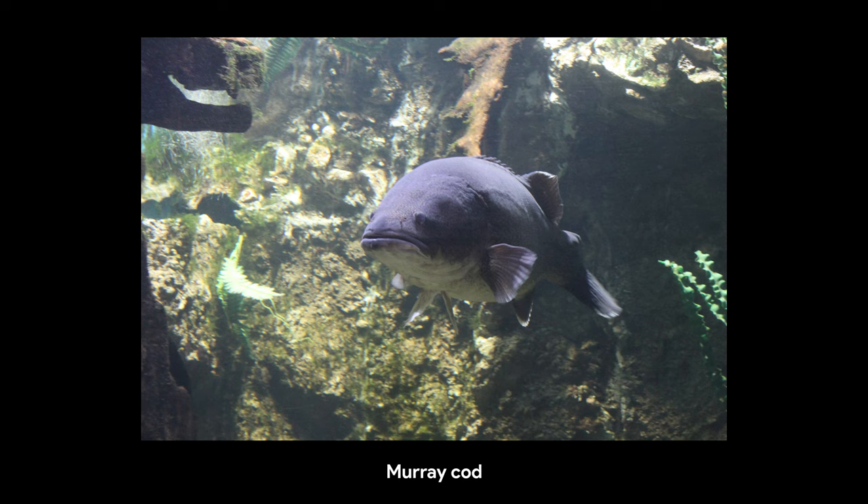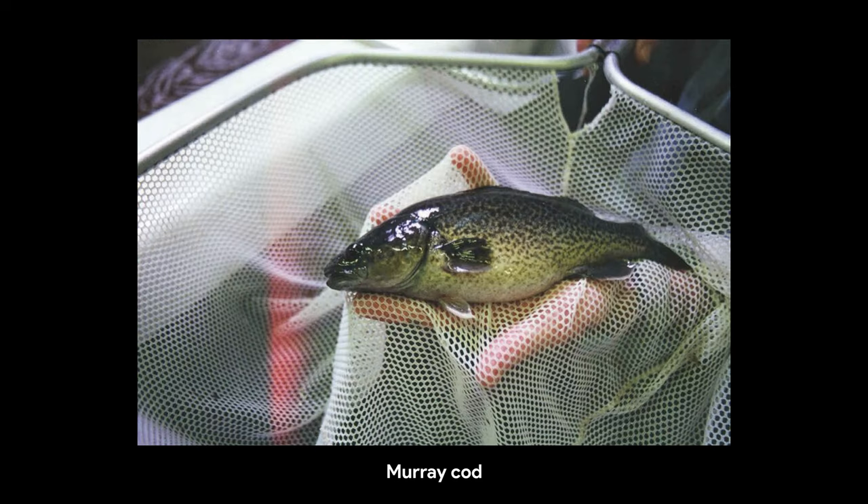There are of course other options for freshwater fish farming, including bream, bass, eels, Murray cod and others.